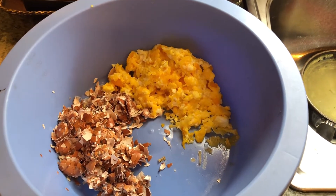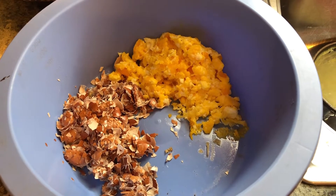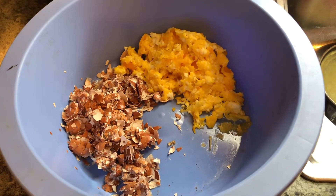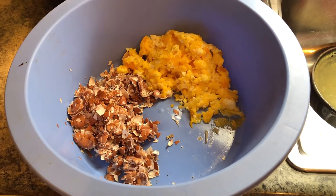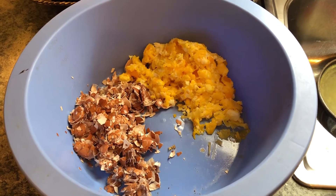Good morning, this is Nancy, the Kentucky Garden Gal. It feels like seven degrees here in Franklin, Kentucky, so guess what happens to my eggs in the coop — they freeze. So I decided to bring my eggs in.